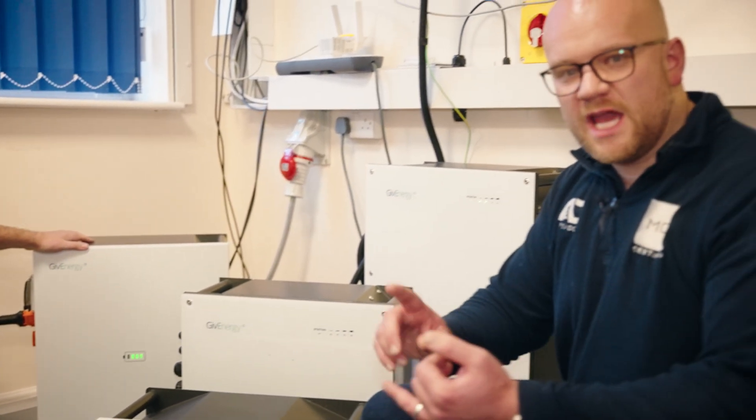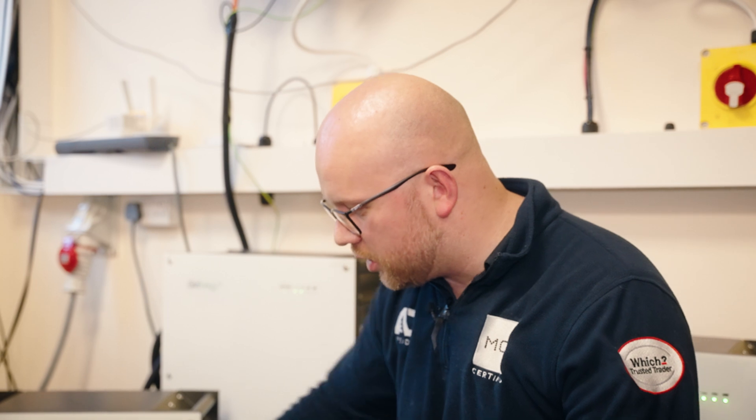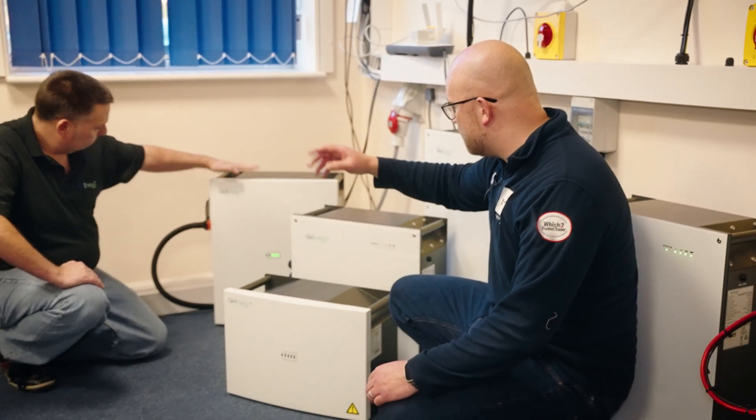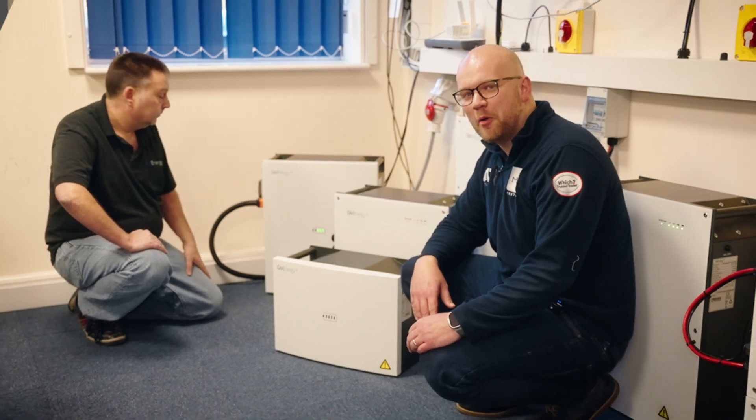So not only is it smaller, it's better, it's quicker, and it's going to do more of those juicy little things. Anybody who's going to be getting a GiveEnergy system from now on will be receiving one of these 5.12 kilowatt batteries, or they'll be getting one of the new Gen 3 9.5.